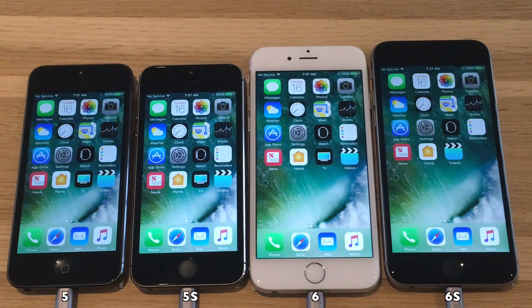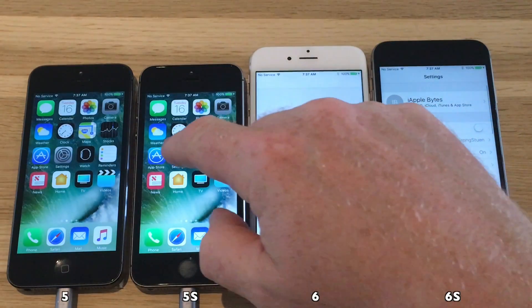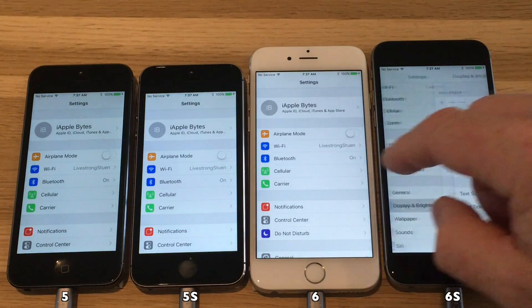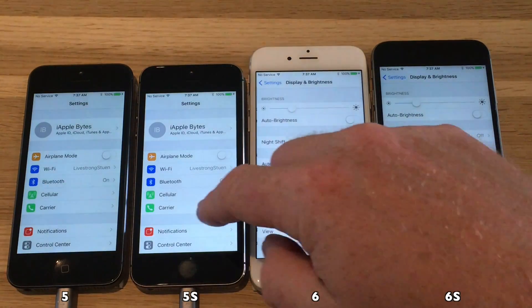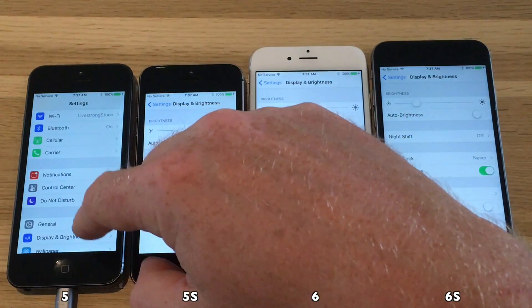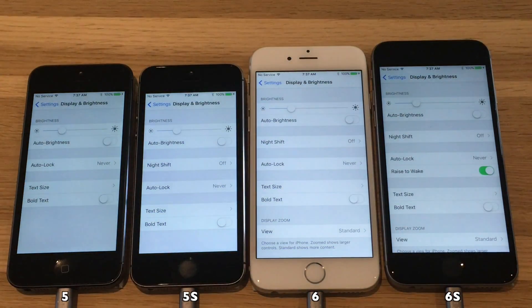Hello everyone and welcome to the latest battery test. I will be testing iOS 10.3.1 versus 10.3.2 on these four devices — iPhone 5 through iPhone 6s. I will run the test using Geekbench 3 as it has a battery test.